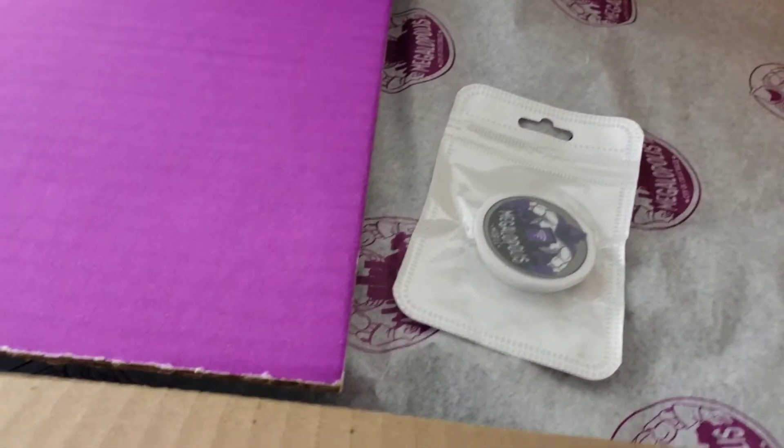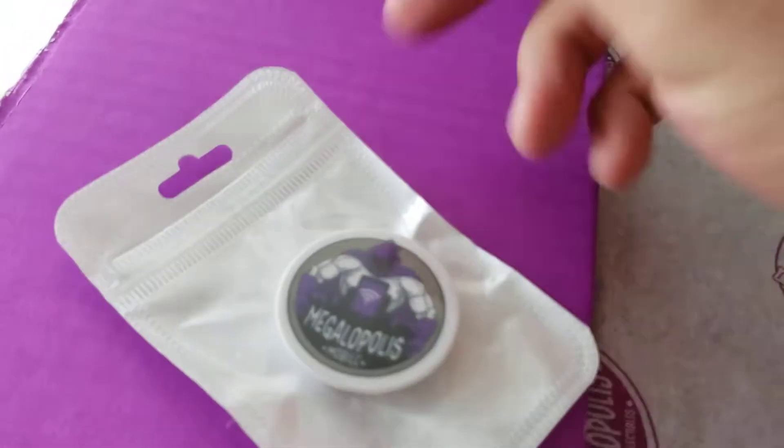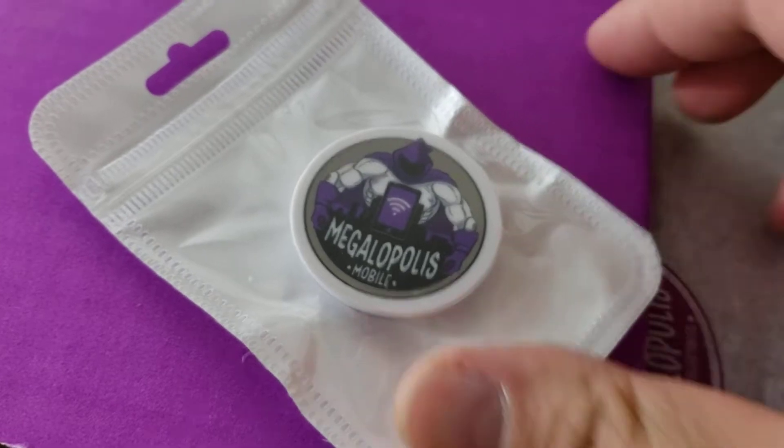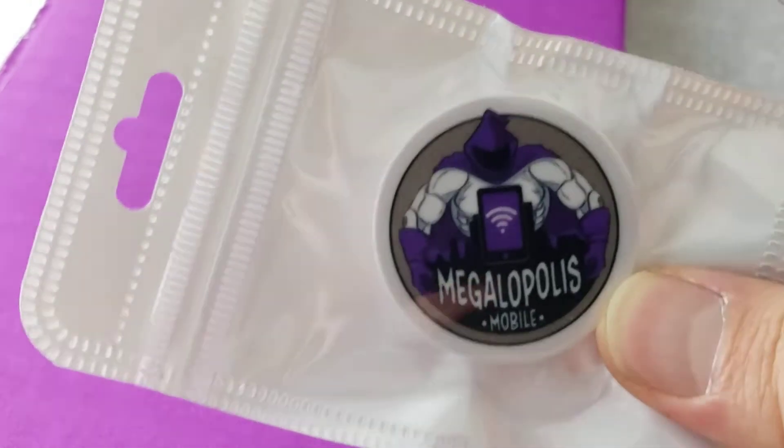They put some swag in here — looks like one of those little caps you press onto your shirt that don't punch or puncture holes. That's pretty cool. I do a lot of the ordering through their phone app, so that's a nice touch.